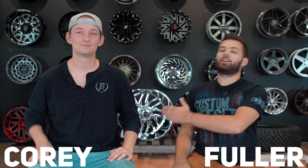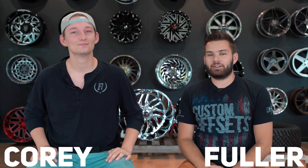Corey, you're not in the shot. You gotta get down here. What's going on guys, Fuller here from Custom Offsets — Custom Offsets TV on YouTube — with Corey, who leads all of the graphic designers. You've probably seen him in a video before, maybe if you watch every single one if you're a subscriber. Click the little subscribe button, hit the bell, do the notification thing.